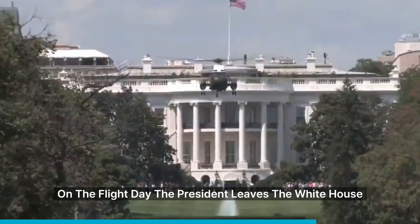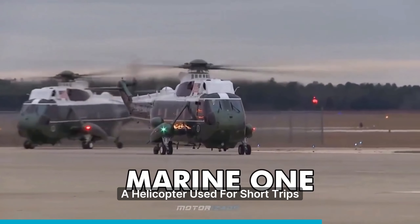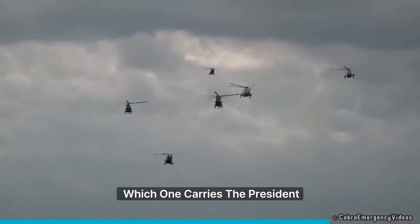On the flight day, the president leaves the White House in Marine One, a helicopter used for short trips. Five identical helicopters take off at the same time to prevent anyone from knowing which one carries the president.